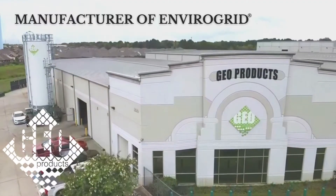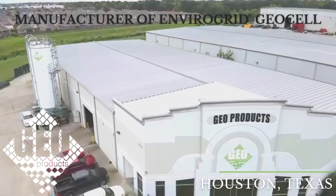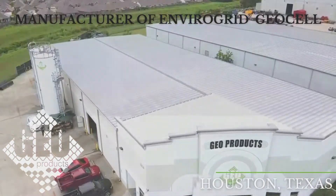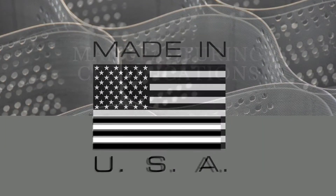Geo Products is the manufacturer of EnviroGrid GeoCell, located in Houston, Texas. EnviroGrid has been on the market for over 30 years. All EnviroGrid is made in the USA with USA raw materials.